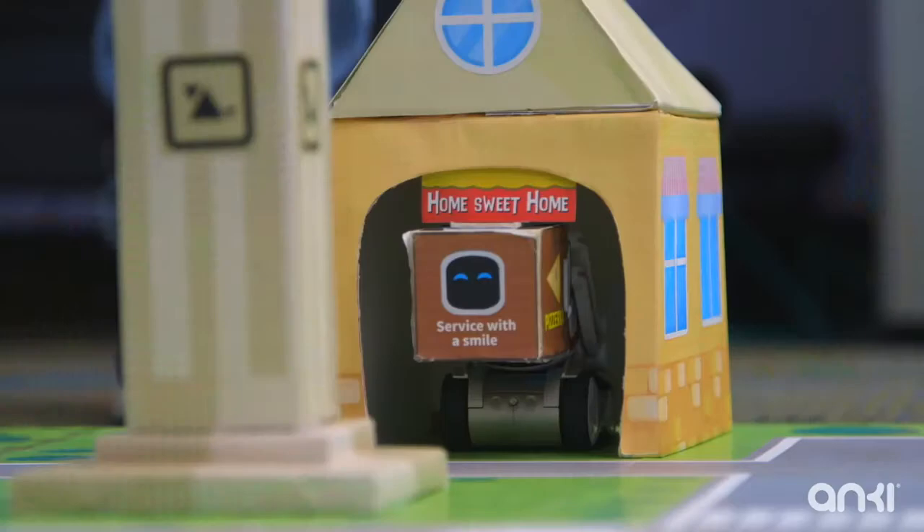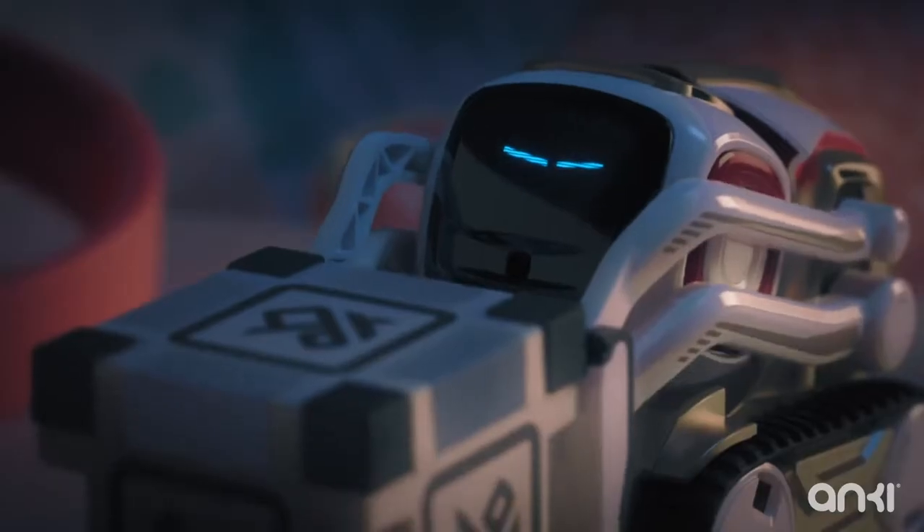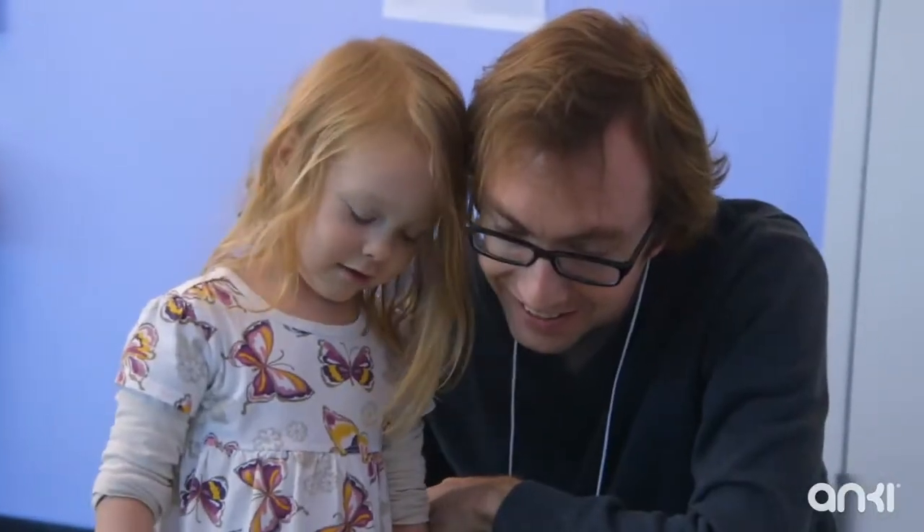With Codelab, we're letting you under the hood, providing the tools for anyone to learn the basics of coding, tell their own stories, and build functionality only they can dream of.